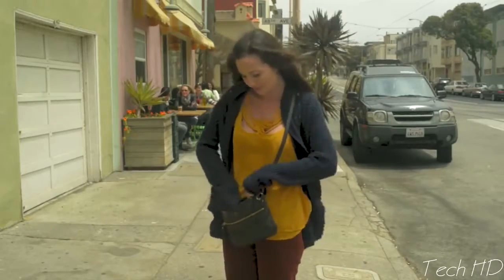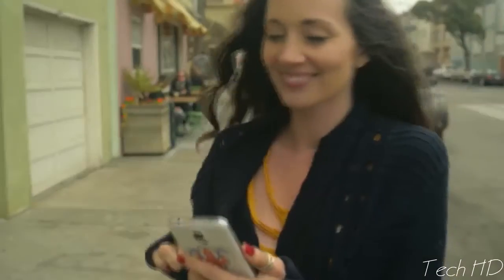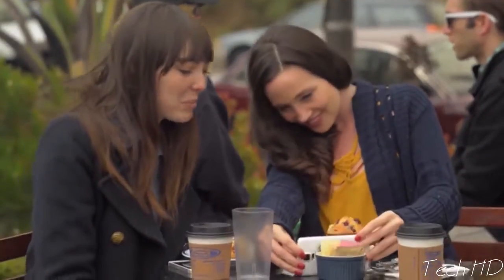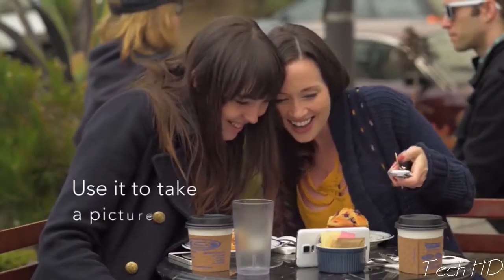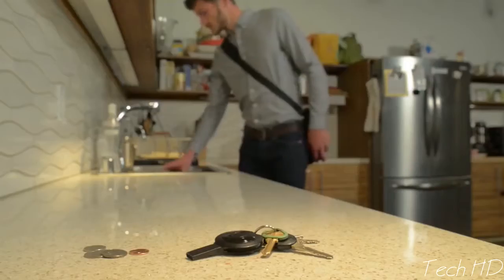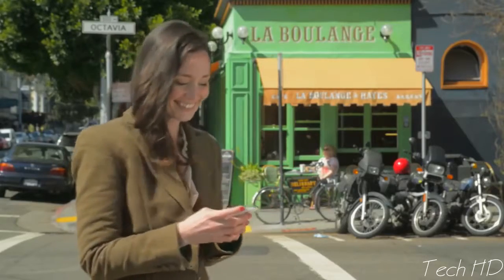If you lose your keys, GoKey's GPS app helps you locate them. Use GoKey as a camera remote and let it snap the picture for you. GoKey lives on your keychain, and it will always be there when you need it.